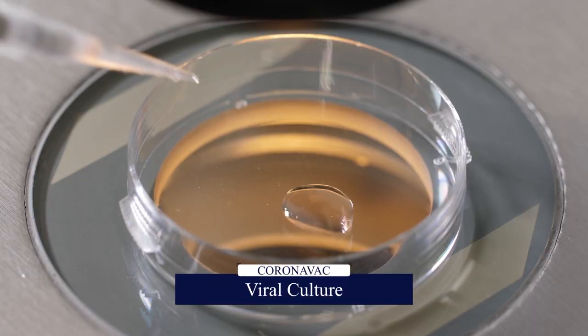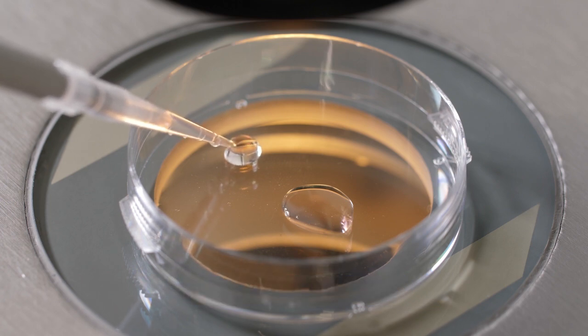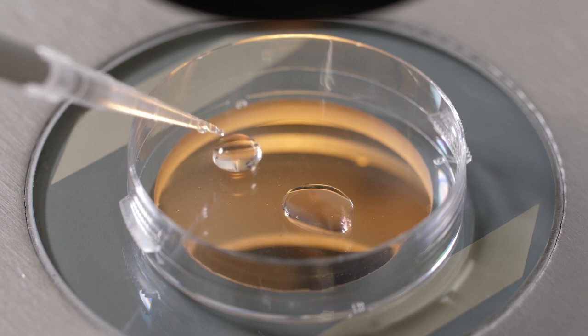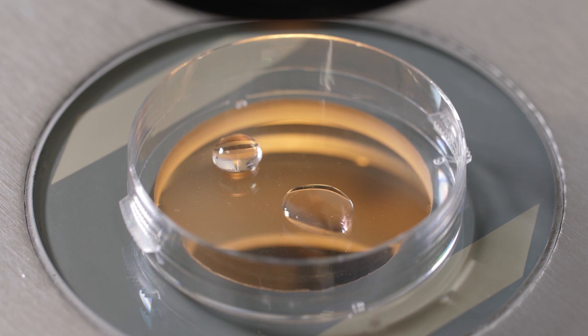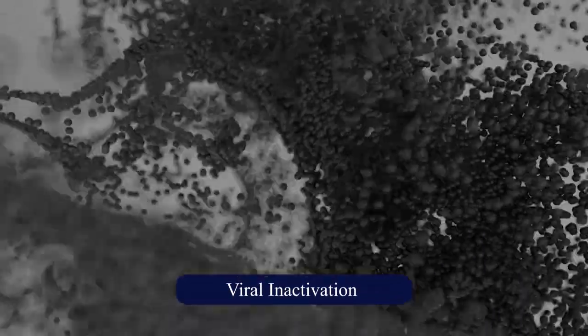The Sinovac researchers cultured these viruses in monkey kidney cells because viruses cannot survive outside of a cell. So they artificially used the monkey kidney cells as the virus host. And when enough samples had grown in those monkey kidney cells, they dosed the cells with a chemical called beta-propylactone.